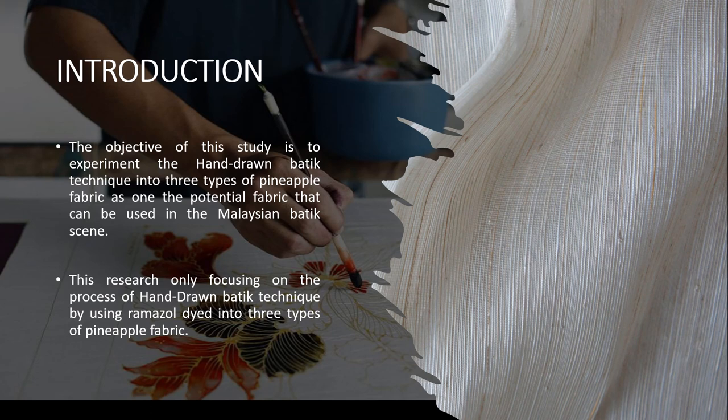Introduction. The objective of this study is to experiment the hand-drawn batik technique into three types of pineapple fabric as one of the potential fabrics that can be used in the Malaysian batik scene. Furthermore, this research only focuses on the process of hand-drawn batik technique by using Remazol dye into three types of pineapple fabric.